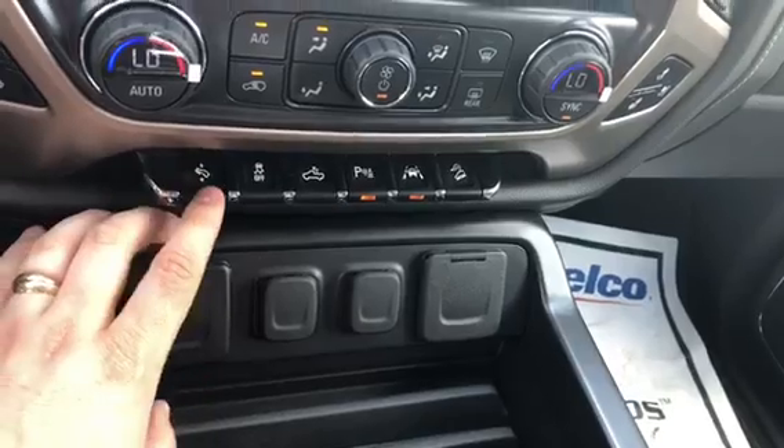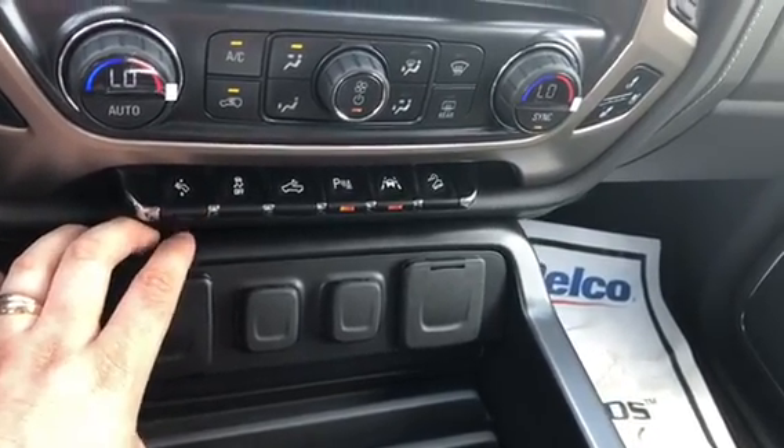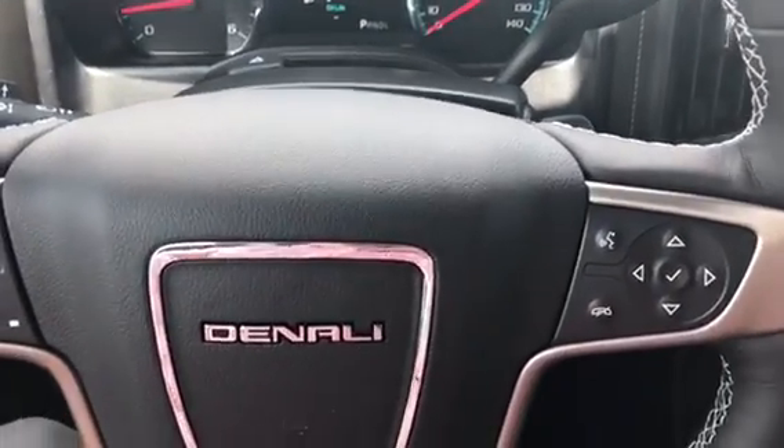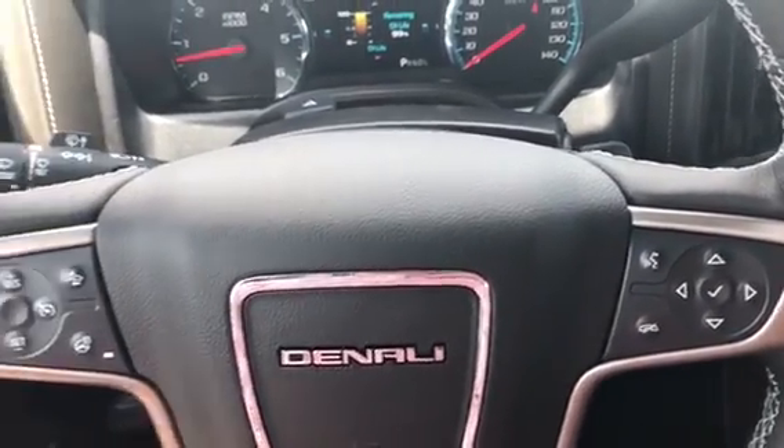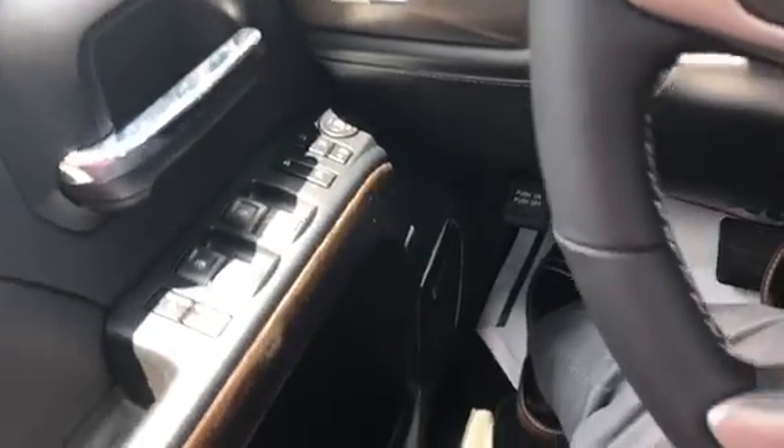You have the ability to tailor-fit this truck to your needs, making it feel as comfortable as possible. The pedals are adjustable, and you also have lumbar support on your seat with power seating. You have the Bose premium sound system, so you're going to get the top-of-the-line stereo equipment.